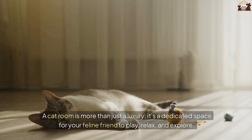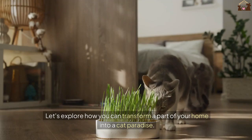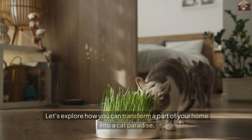A cat room is more than just a luxury — it's a dedicated space for your feline friend to play, relax, and explore. Let's explore how you can transform a part of your home into a cat paradise.